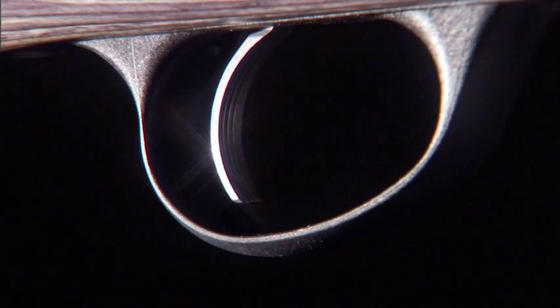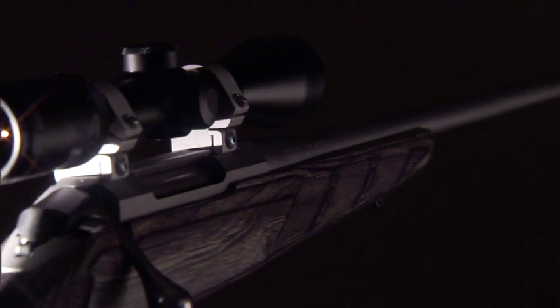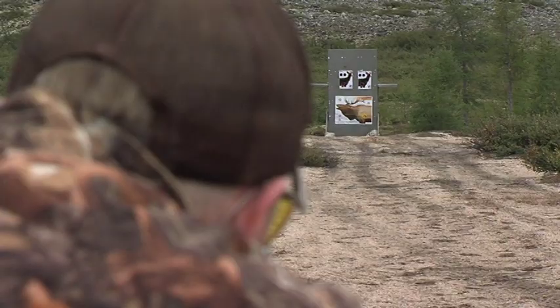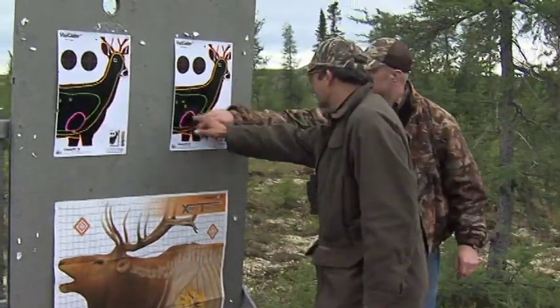The Tikka T3 merges Finnish rifle-making tradition with more than 500 years of firearms-making passion of parent company Beretta. Tikka T3 rifles feature a modern design and low mass weight, and yet the most modern technology and manufacturing techniques go into crafting a rifle that offers one minute of angle accuracy. Every Tikka T3 that leaves the factory must shoot three shots inside one inch at 100 yards.